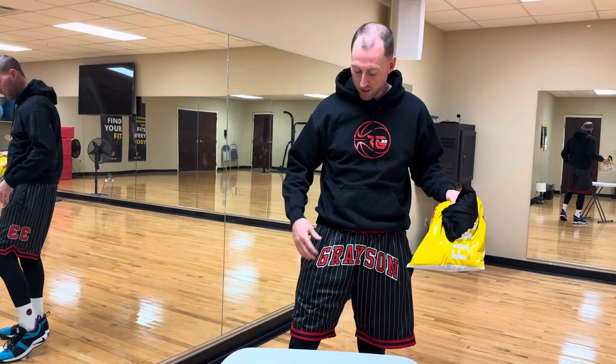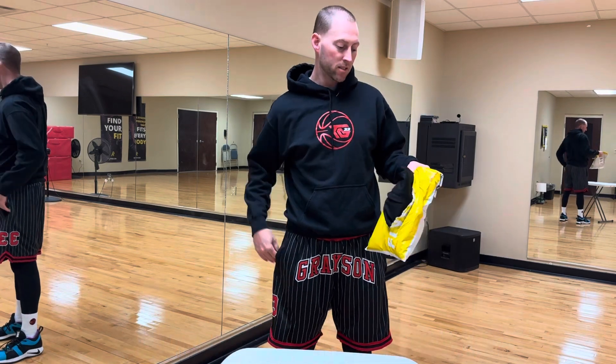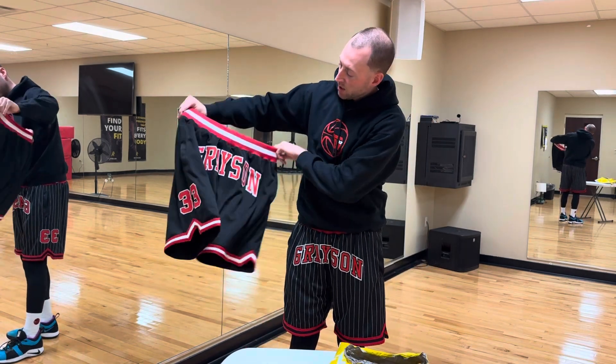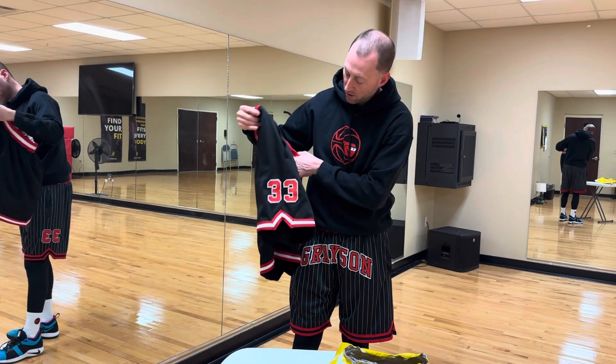This pair I went with the pinstripes — my last name and my number, everything's stitched on it, very nice. It does have pockets, it's heavy, so they are very good quality shorts. These I went with black and red again, and the drawstrings are white, and the number on the side is 33.